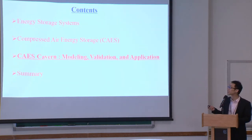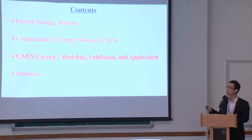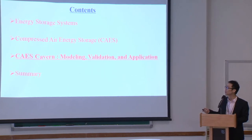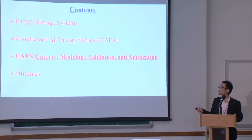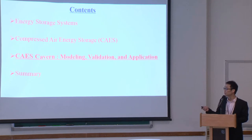I think you have heard a lot about energy storage systems. In the first part I'll be very brief, and also brief on the background of CAES, as Professor Wang has mentioned a lot. I will focus more on the CAES cavern modeling, validation and application, and then give a summary.